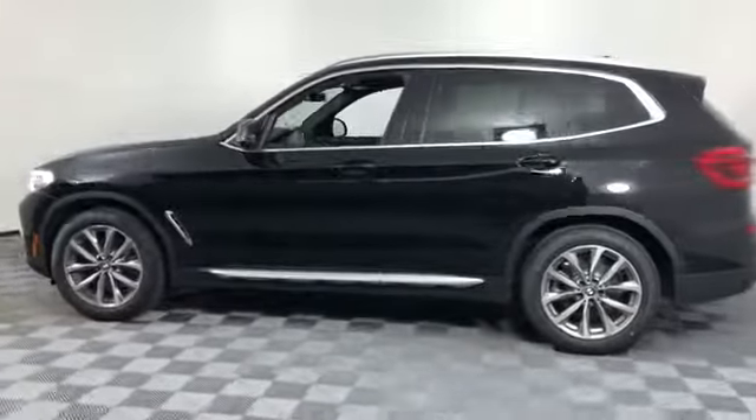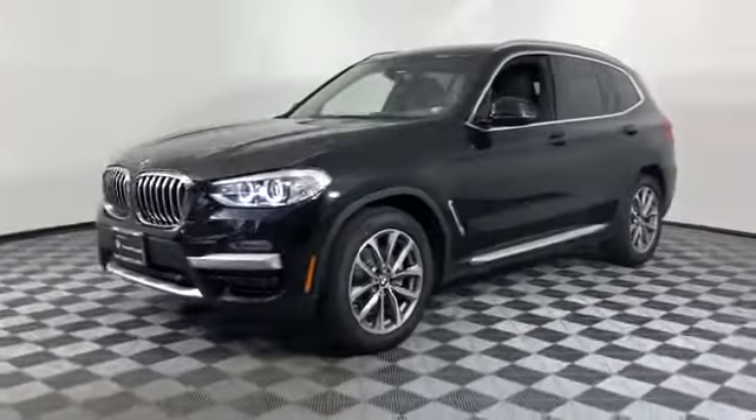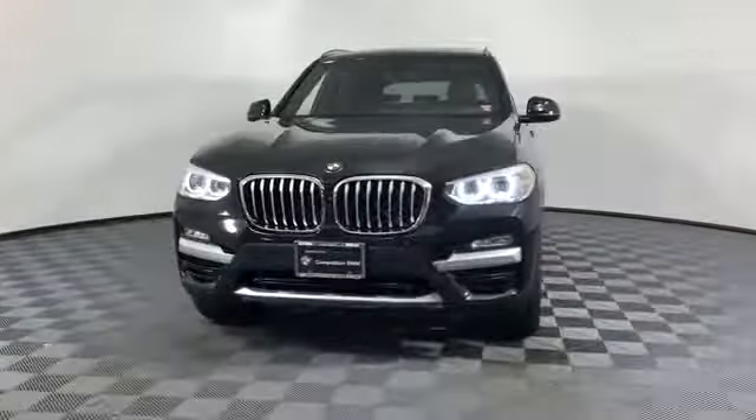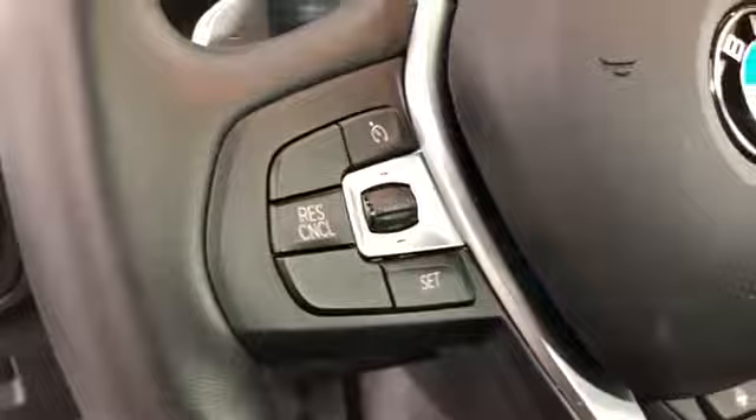Turbocharged engine, multi-zone air conditioning, all-wheel drive, parking aid sensor, heated side view mirrors, wood grain trim, backup camera, memory seat, tinted windows.